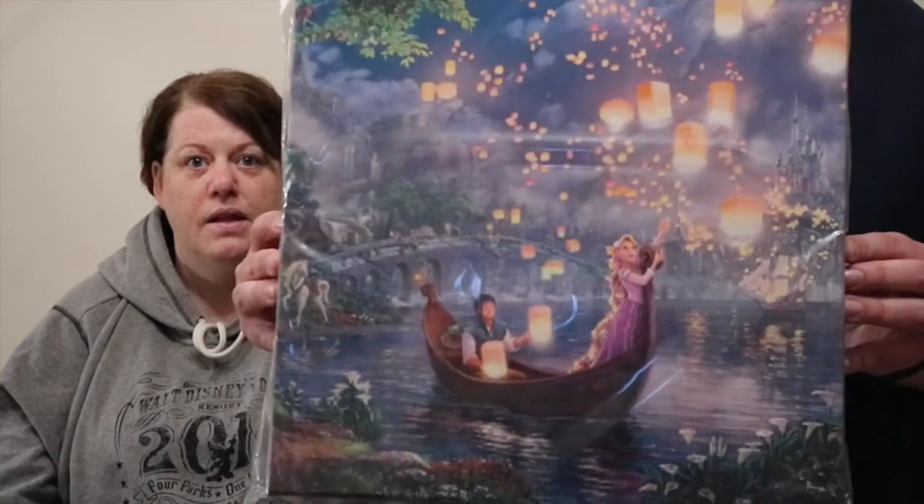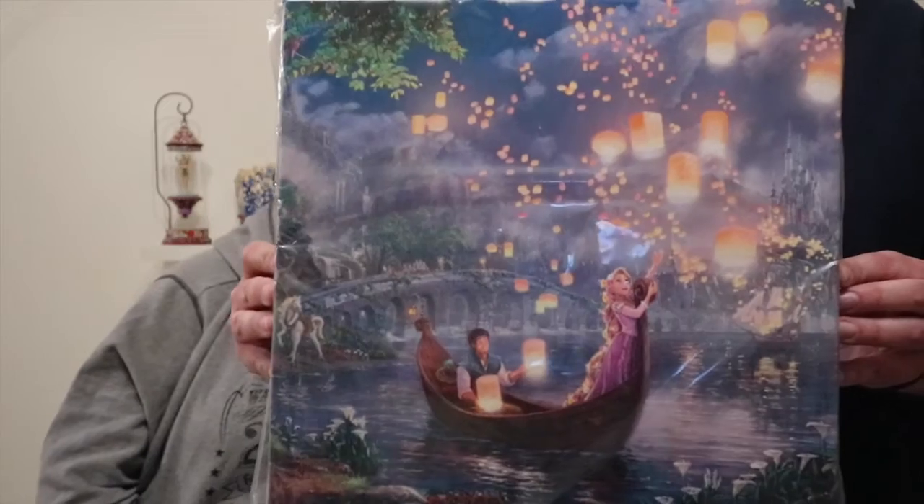First off is this - it is going to go right up here next to our Beauty and the Beast one. We have the Tangled canvas, the Thomas Kincaid one. We ordered this on the Thomas Kincaid website a couple of days before we went and had it delivered to Saratoga Springs. In Disney parks it was $99, we picked it up for $65. Really good saving, and it was there waiting for us when we got there.